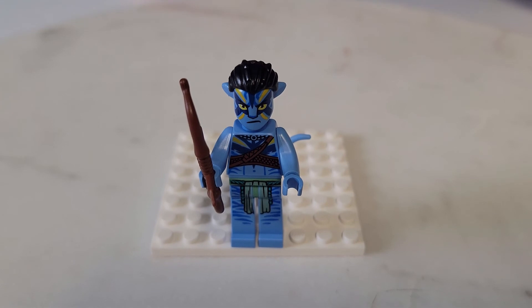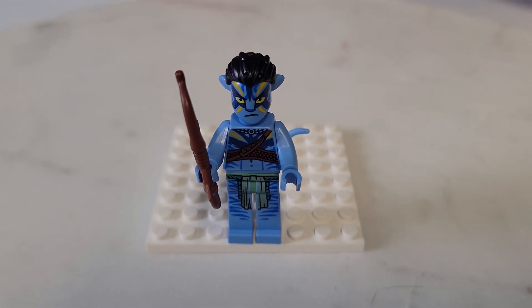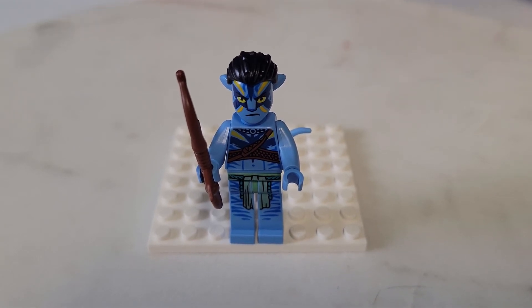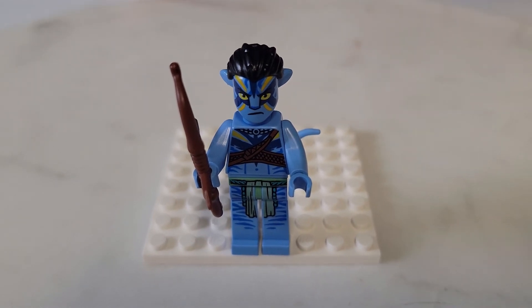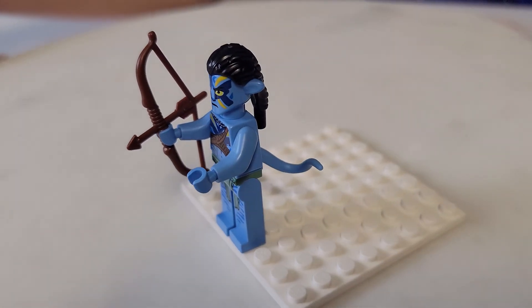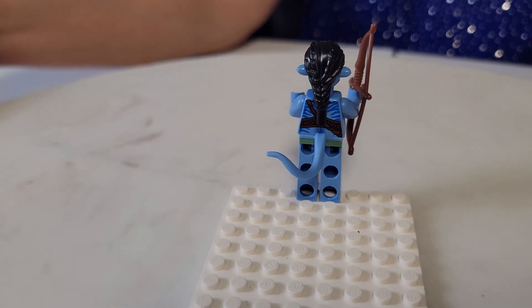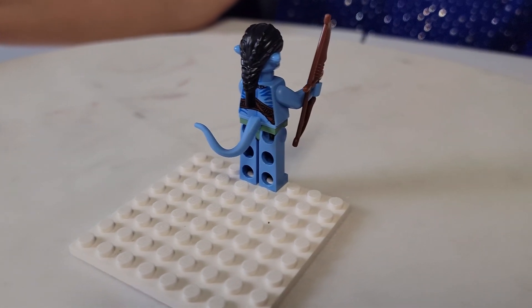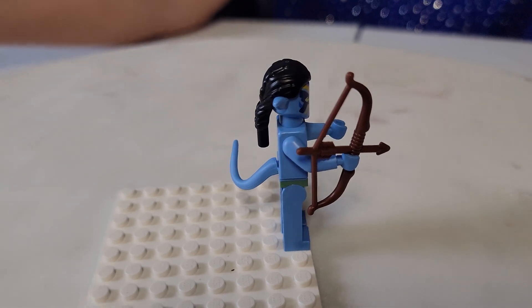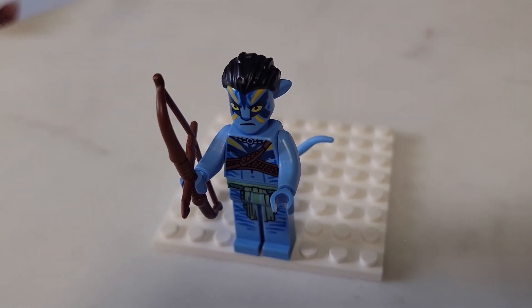This is actually Jake Sully's Toruk Makto from the Toruk Makto and Tree of Souls set, which I'm getting ready to show you. I wanted to show what a difference this is from his other minifigure. His other minifigure, he was so happy — this one, he has all this war paint on, he's ready to go. He looks amazing; he has a bow and arrow. Look at his tail sticking out and his hair — he's got all his gear going on, he's ready to fight. I think these minifigures are really unique, and when you have minifigures that are this unique and so unusual, it makes the set more valuable. I just really love the minifigures in general.